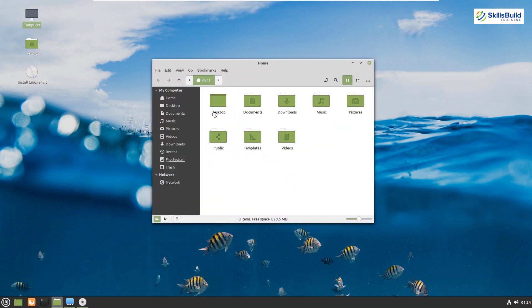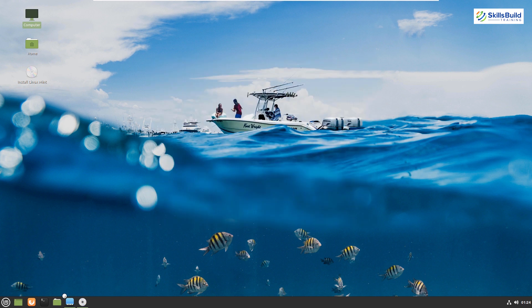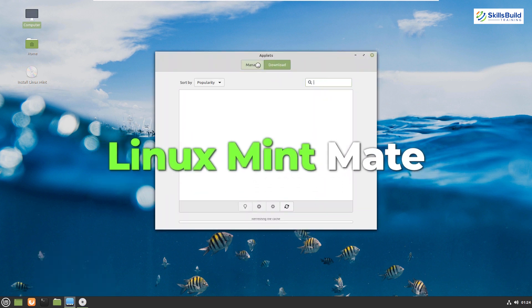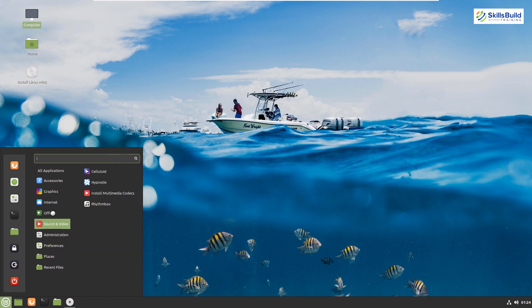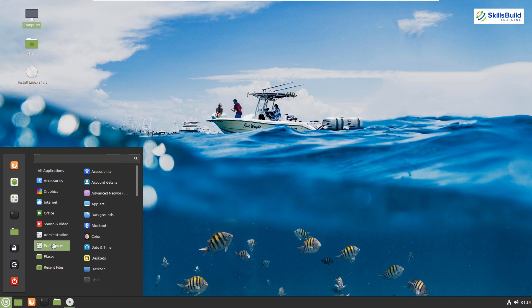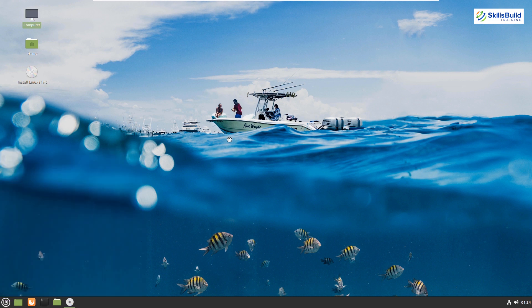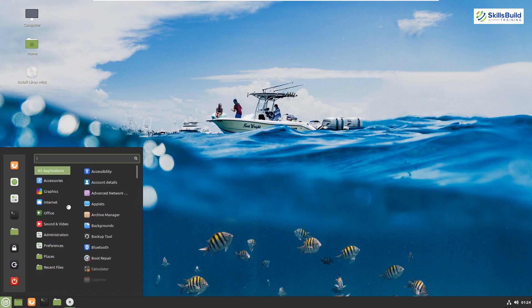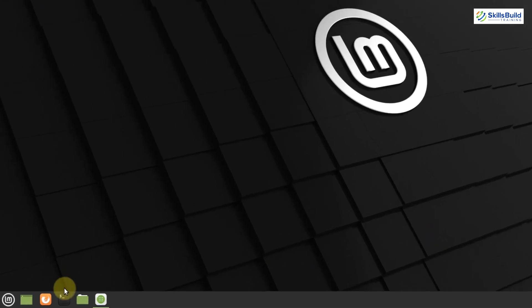Linux Mint uses fewer hardware resources, and versions like Linux Mint MATE and Linux Mint Xfce consume even fewer resources than Linux Mint Cinnamon. We also have long-term support for this distribution, and you can install all popular IDEs and start working on your programming tasks.